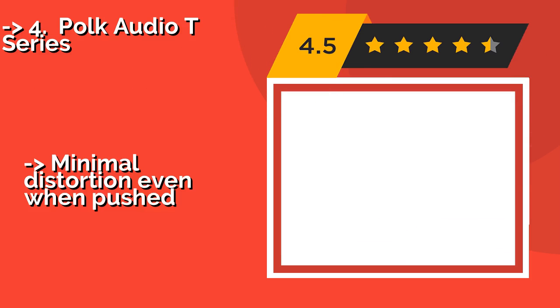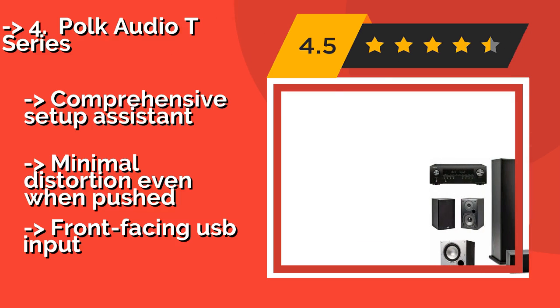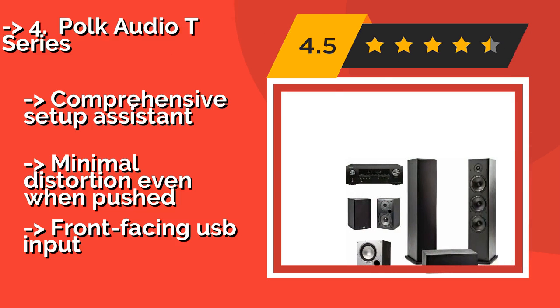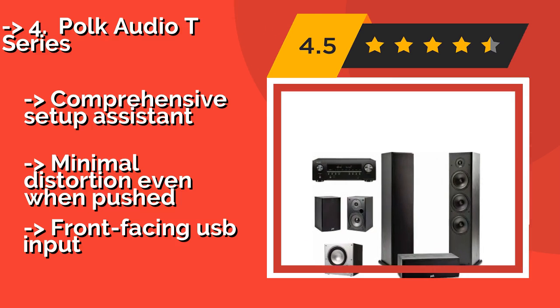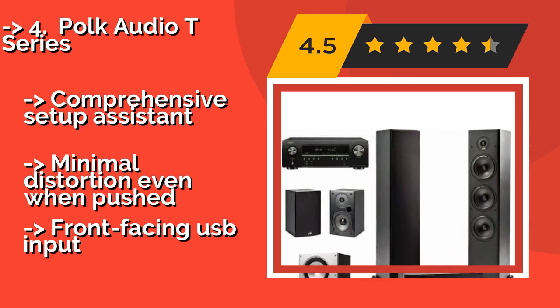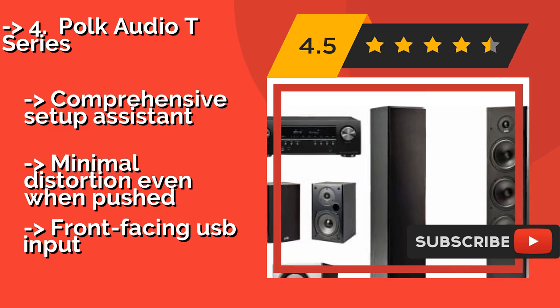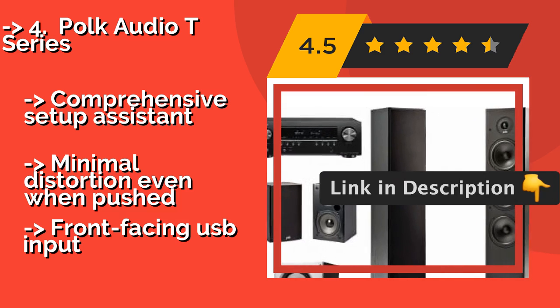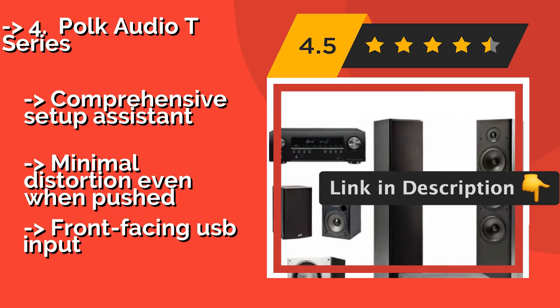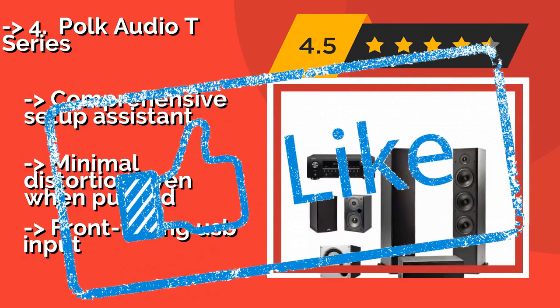The Polk Audio T-Series, around $1,060, features two tall speaker towers pumping out the front left and right channels, putting you directly in the middle of the action. Its center drivers do a great job of clearly conveying movie dialogue that so often gets lost. Comprehensive setup assistant and minimal distortion even when pushed. But the front-facing USB input is a drawback.